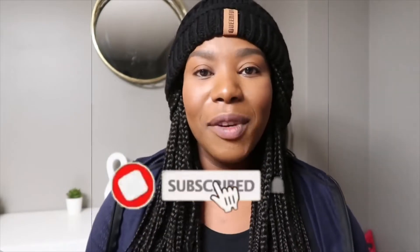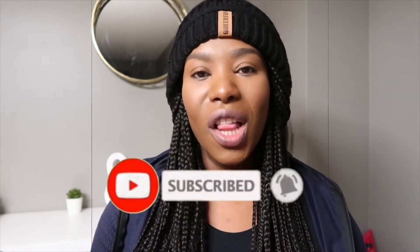Hi guys, Sarah here. Welcome back to my channel. Today I'm going to be doing a mommy haul. It's actually a haul from Costco, so yeah, it's a Costco haul.